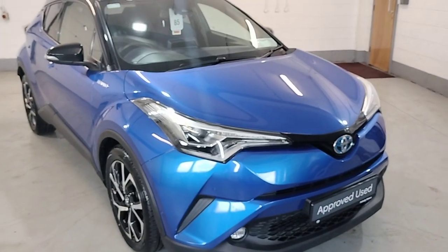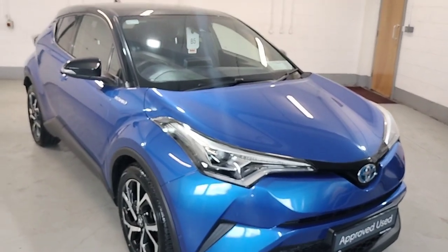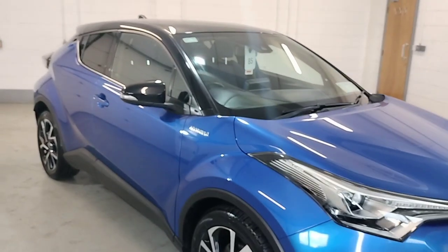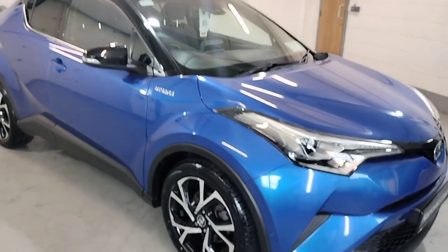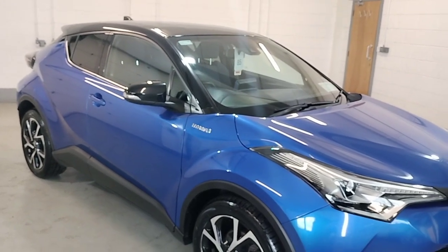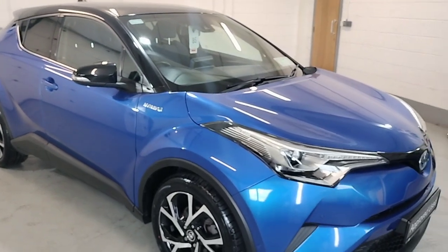Hello from McDaddy Motors Lanford. I'd just like to show you our 2018 CH-R 1.8 hybrid. This comes in dual tone — nebula blue, black roof and black mirrors. Bodywork is in perfect condition.